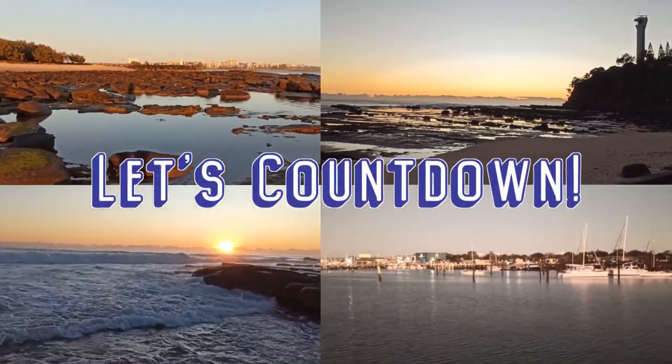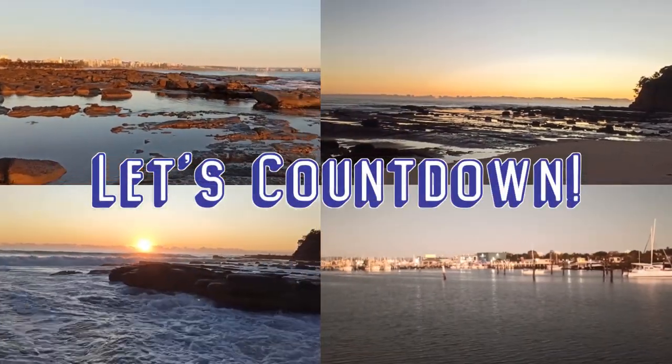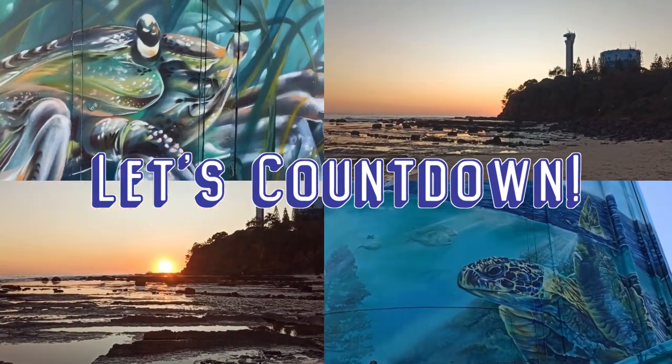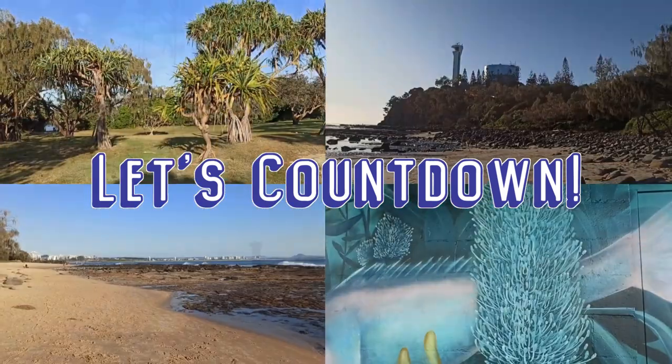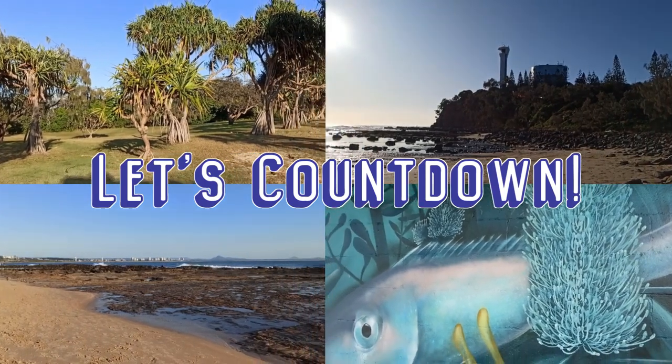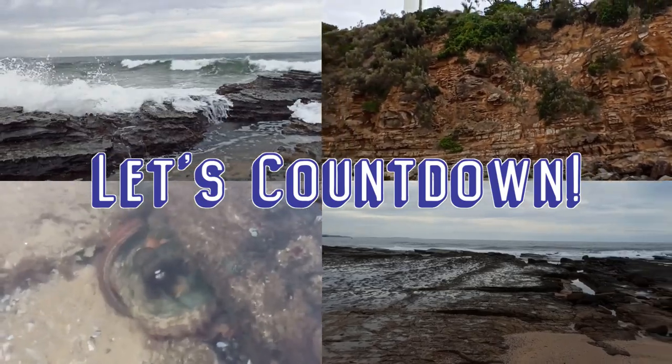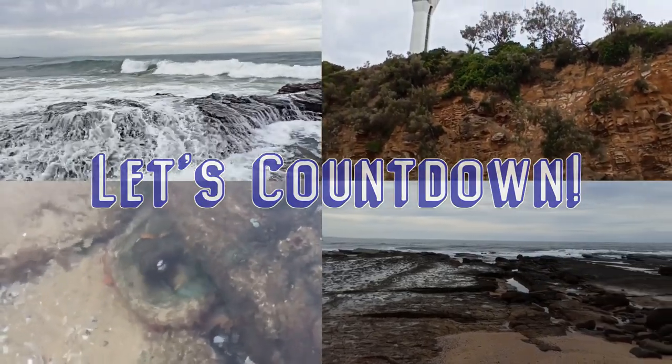G'day everyone! Today we're looking back at some of my favourite shell finds for 2022. This is part one of two, looking at 10 of my favourite shell finds from the first half of my episodes. This is when I just started shelling, so let's see what I found when I was still getting my shelling eyes broken in.